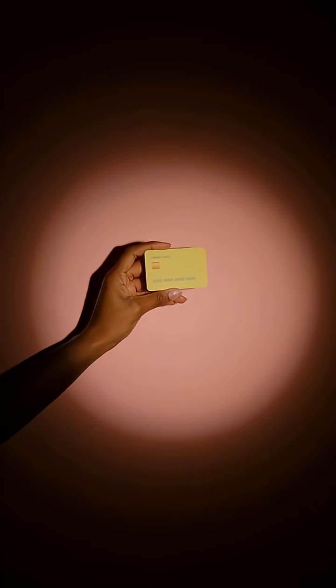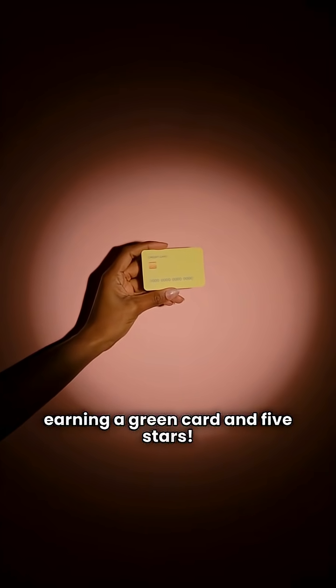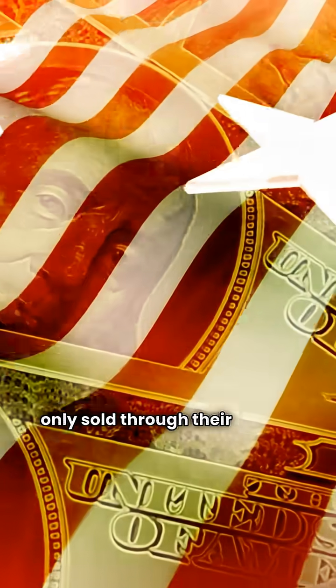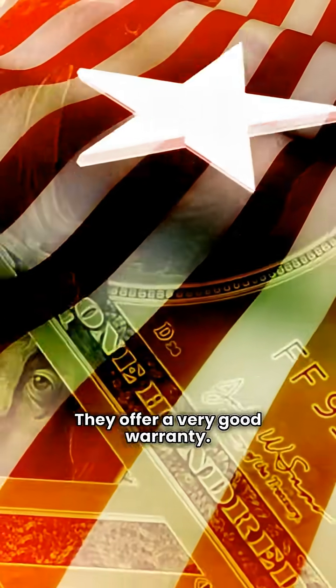First up, Bosch. This is one of my top picks, earning a green card and five stars. Bosch is a USA-made brand that is only sold through their limited dealer network. They offer a very good warranty.